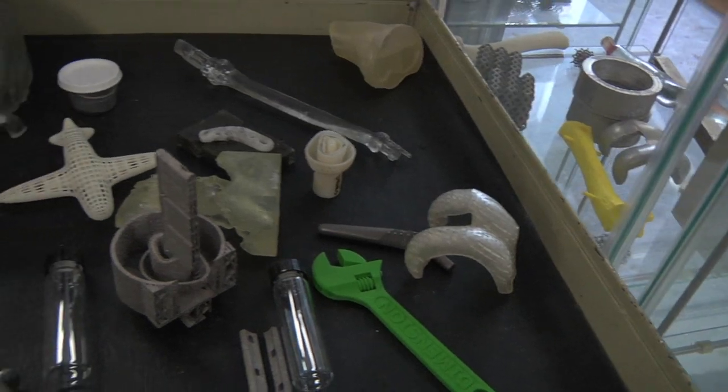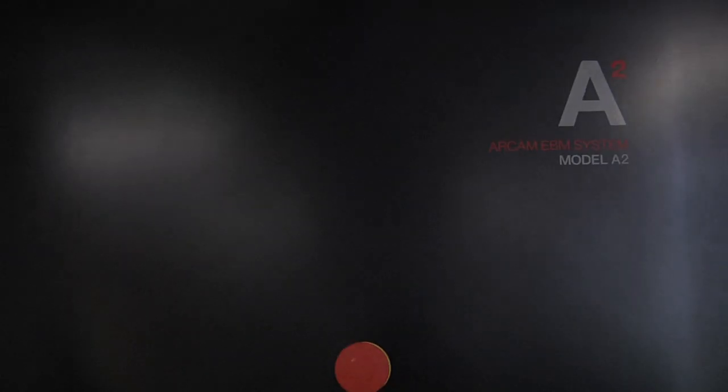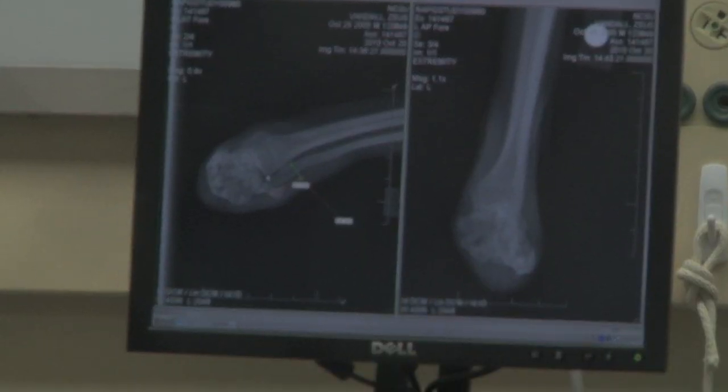These machines take the 3D models from the computer and create 3D objects out of polymers. Through testing we'll try that, and then we move on to our metal-based systems — metal printing machines that will print out the same implant in titanium, which is a medical graded metal.